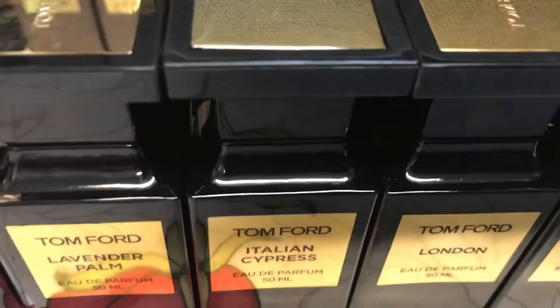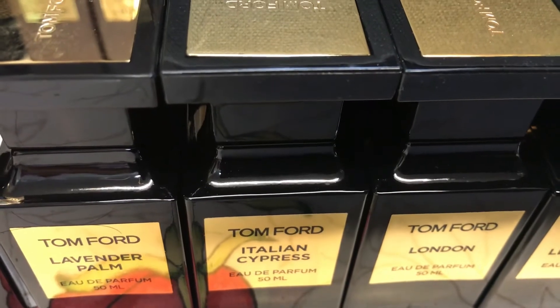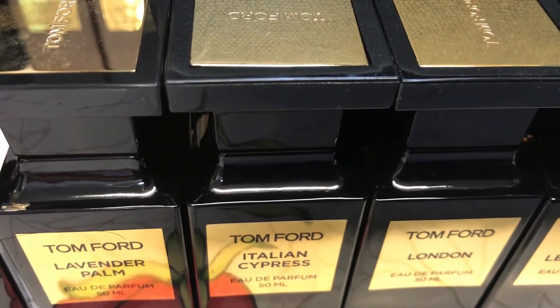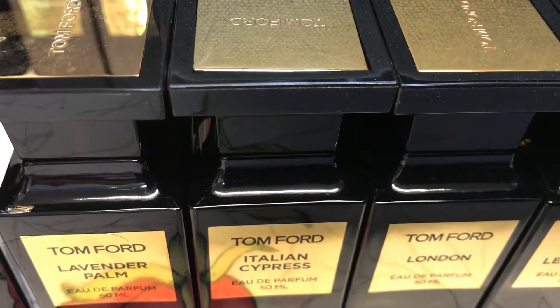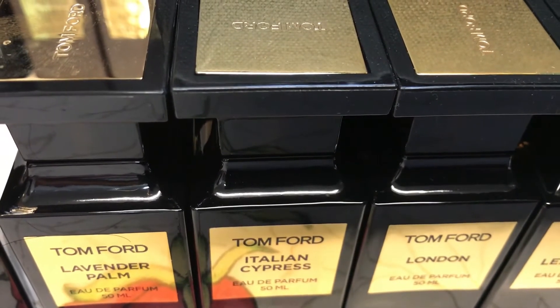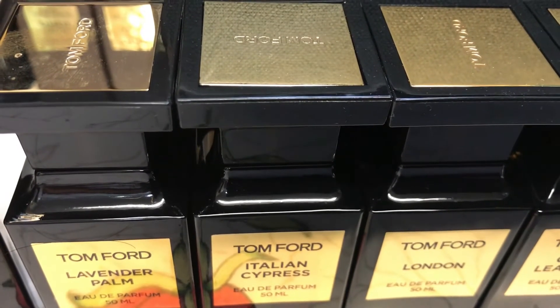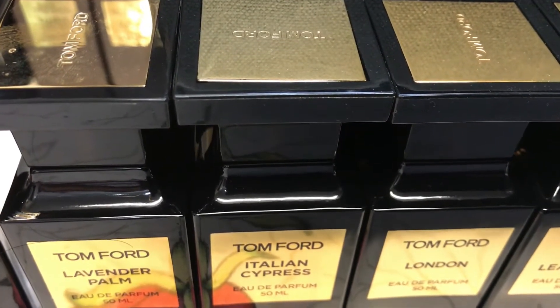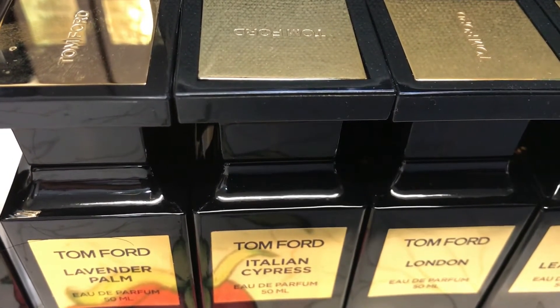The next one is Italian Cypress — another amazing creation by Tom Ford. It's a woodsy, classic, aromatic, spicy combination that came out around 2008. It features Italian cypress as a major note combined with added citrus, some mint, and a woody character. It's a classic one that also lasts for a long time, though I'm not sure if it's still available.